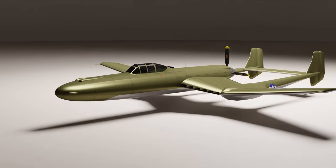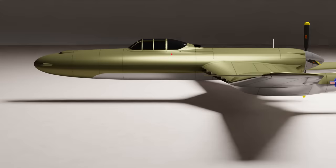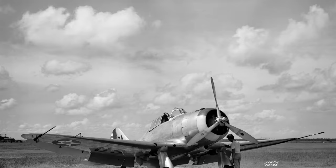Today we're taking a look at the Vultee XP-54, unofficially nicknamed the Swoose Goose, which was an experimental fighter that was developed at the start of the 1940s.